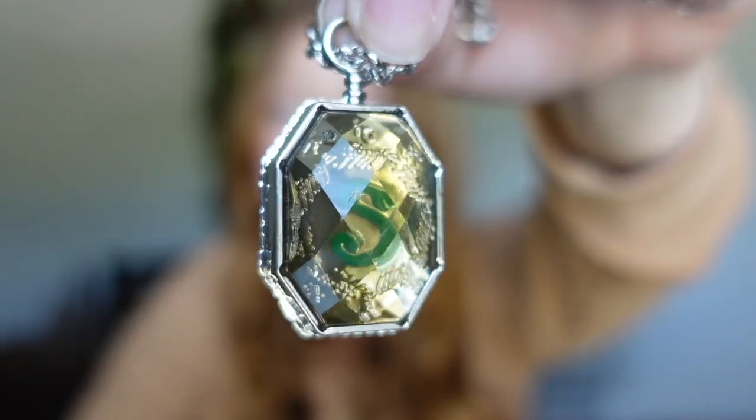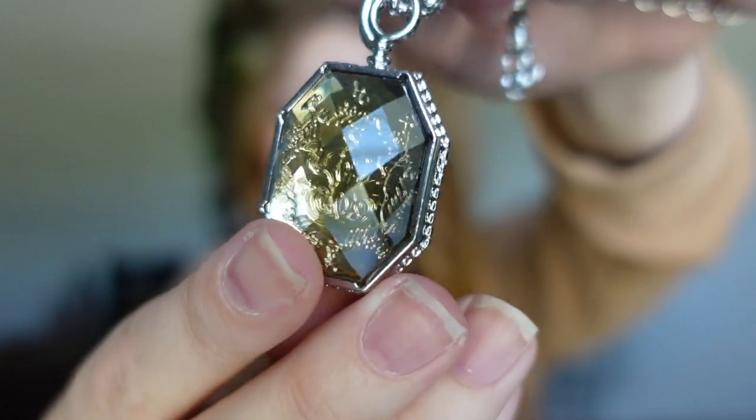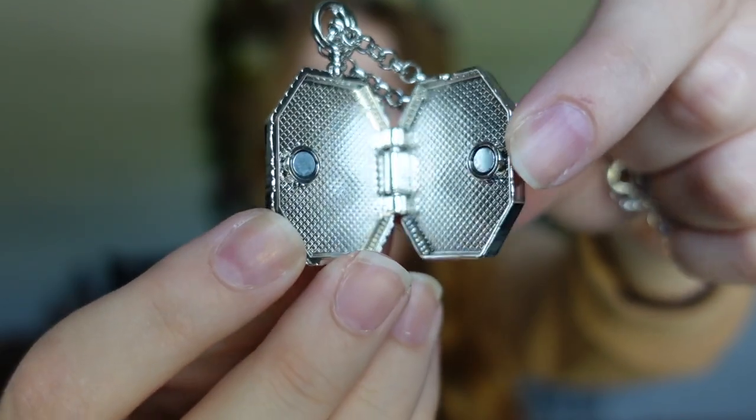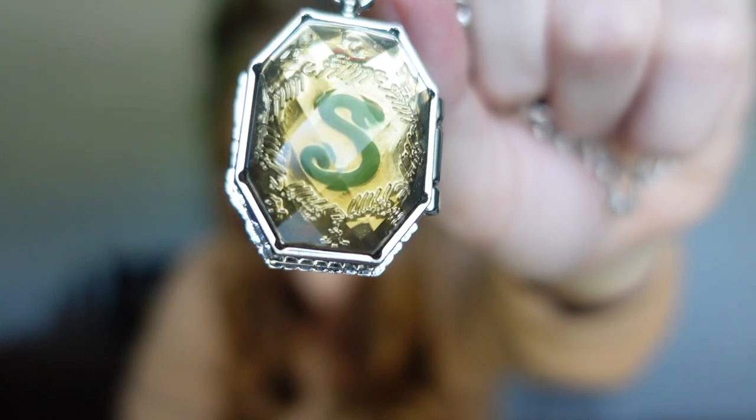Next is the Slytherin locket, supposed to be a replica of the one from the films. It's very easy to open and close. The snake inside is just an outline rather than gemstones like the real version, but it does look exactly like it does on Wish's website, so it's not misleading. The Slytherin locket retails for $5.87 plus $2 shipping for $7.87 total — not terrible, but not too great either.